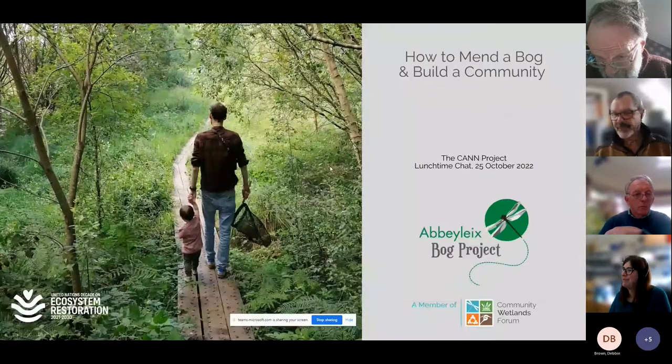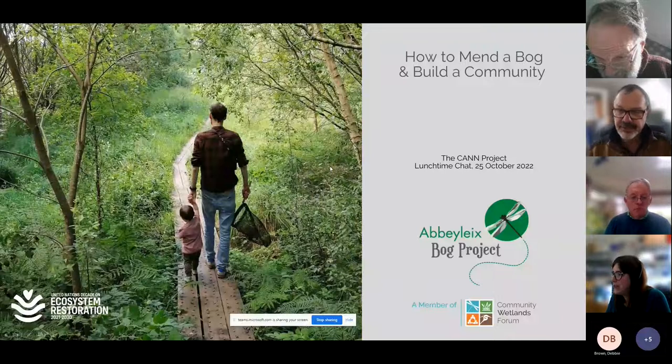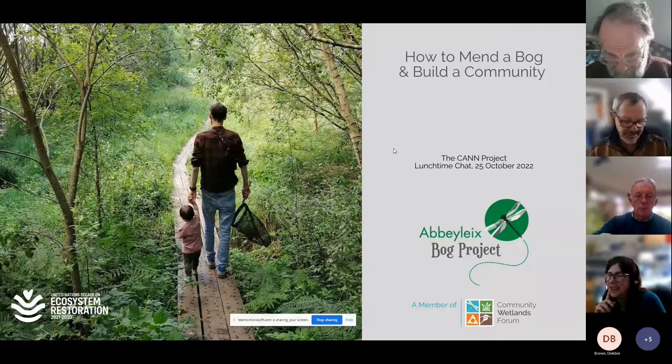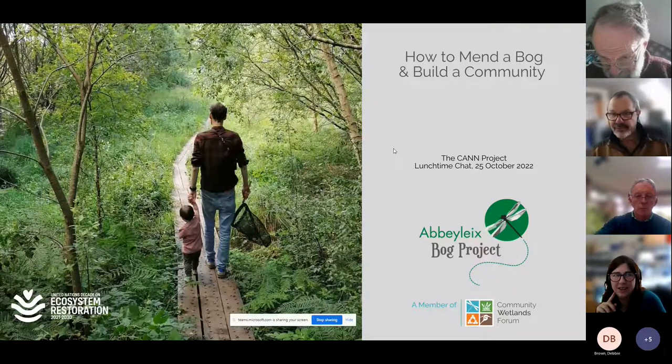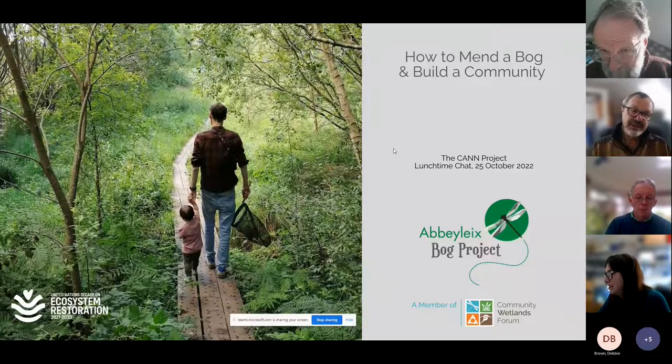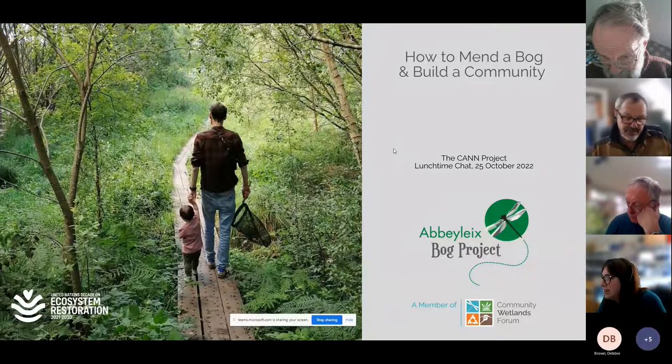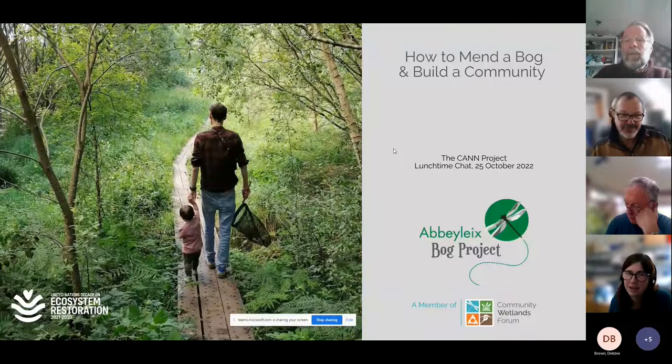Good morning everybody, thanks very much for the opportunity. Can Project, thanks for the invite. What I'm going to do is just quickly go through a couple of contextual slides. I would rather people ask questions than me trying to anticipate what people want to hear. The whole idea is just to give you a broad overview of the project — it is very difficult to do it in 10, 15, or 20 minutes.